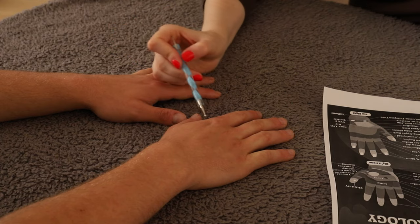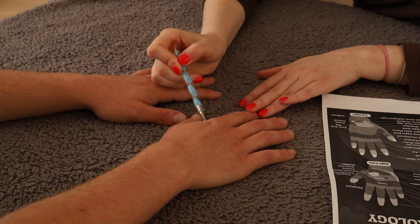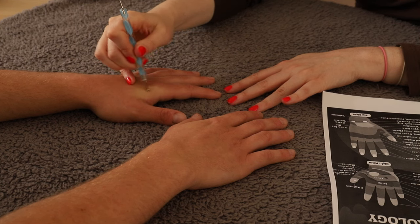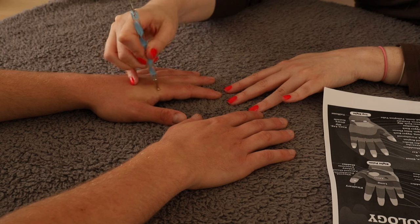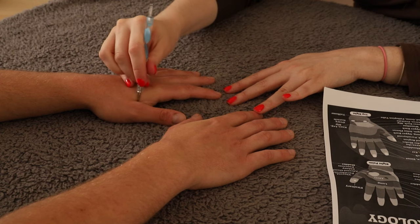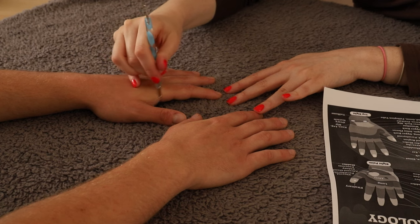Then moving down the hand slightly here, this is the area between the shoulder blades, which again I'm going to pay particular attention to, just on both sides, just using the pressure point tool to really massage that area. You can probably hear the rain outside — it has been raining, considering it's supposed to be summer.